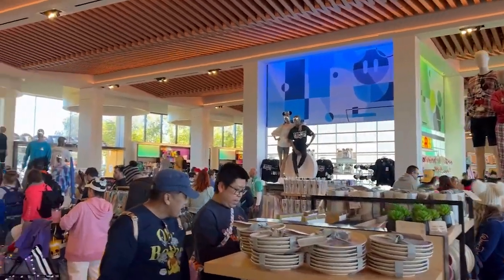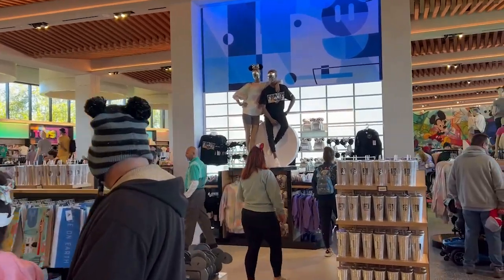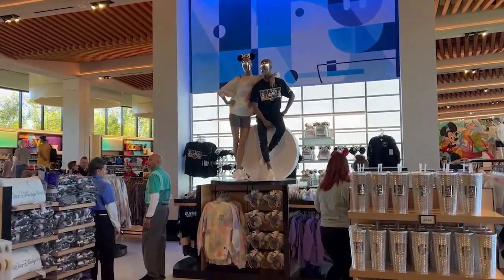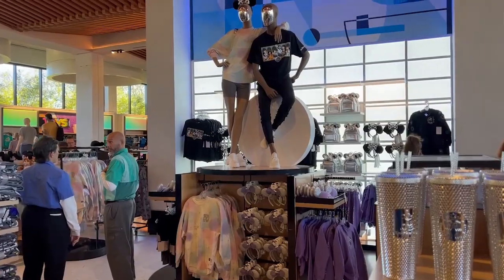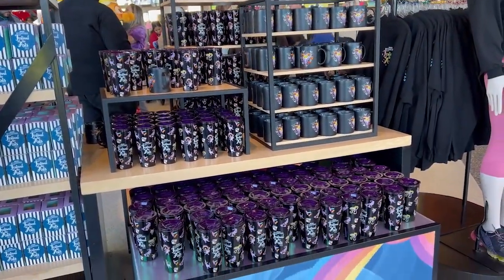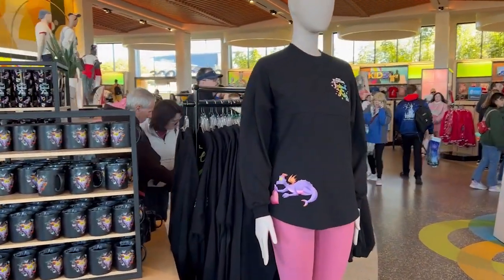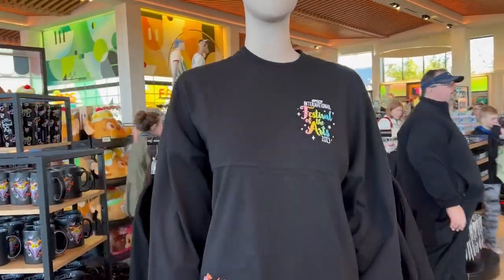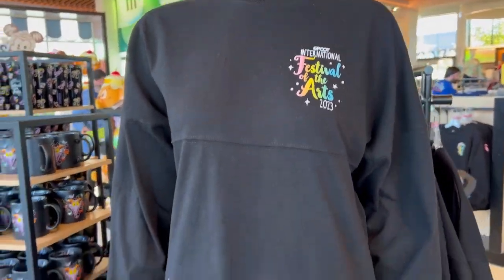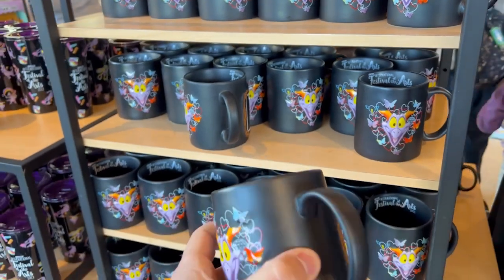Walking in, they have a lot of the 100th anniversary of the Walt Disney Company merchandise — that will be a separate vlog. We're trying to find the Festival of the Arts merchandise. Right when you walk in one of the side entrances, they have Festival of the Arts merchandise, one of their spirit jerseys for this year, and a couple of mugs and tumblers as well.